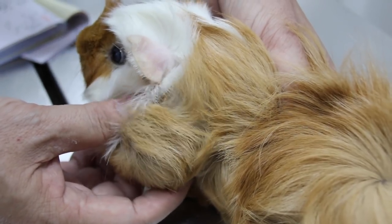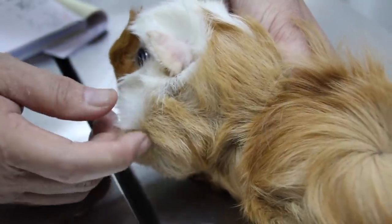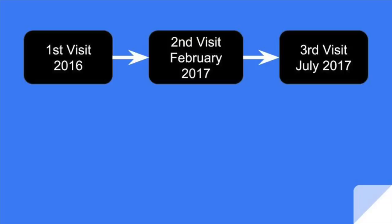When the swelling first started, it was behind the left ear. Now the swelling is much bigger and has spread to below and above the shoulders. This guinea pig has gone through a total of three lump removals in 2016, February 2017, and July 2017.